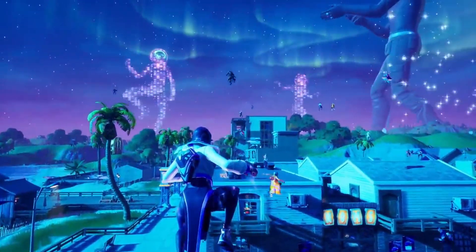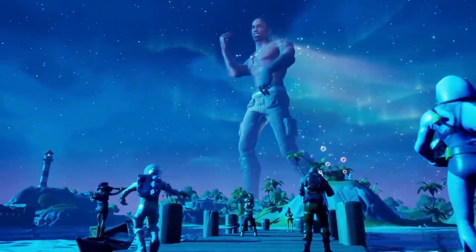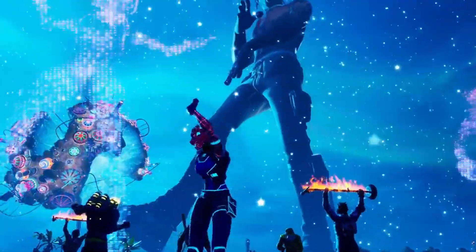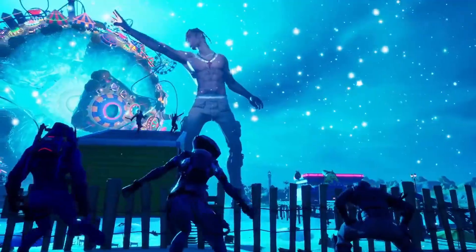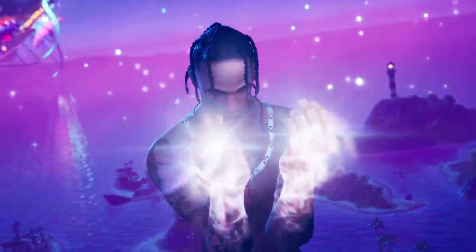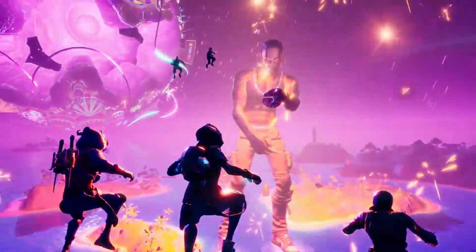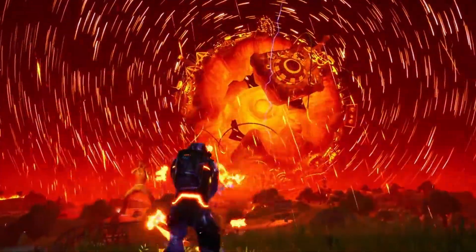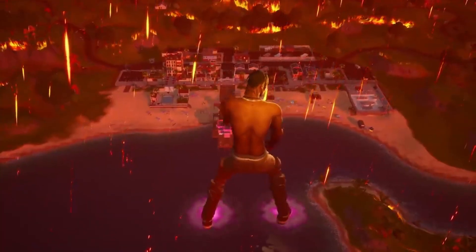I'm now going to speak about exactly when I think the Travis Scott skin will be returning. This is not 100% — it's only a prediction from me. I do actually believe we will be seeing it in the next two to three weeks. Epic loves to hype skins up and when skins get hyped up they hold them back as long as they can, and when the hype dies down for a skin they release it. I haven't seen a lot of people talking about the Travis Scott skin lately, so hopefully that means we'll be seeing it in the next two to three weeks.